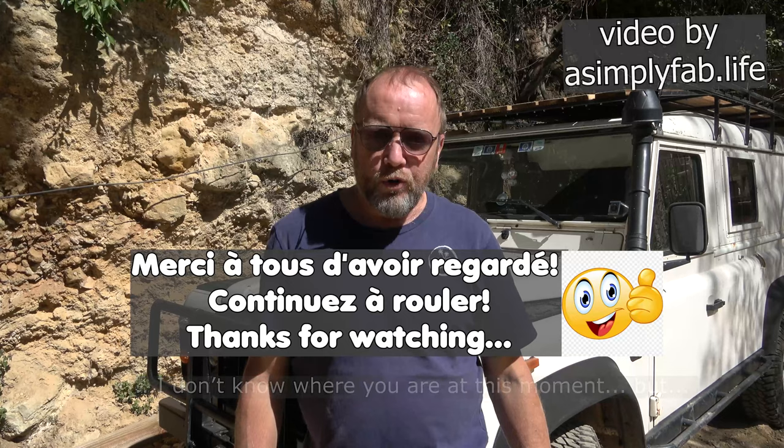So, Philippe, je ne sais pas où tu es en ce moment, mais bon voyage, bonne continuation. Et à tout le monde, merci pour regarder mon vidéo, voilà.